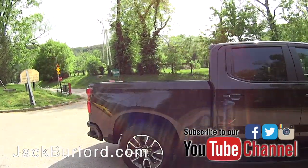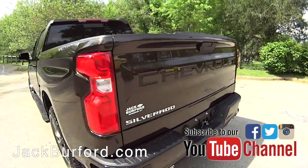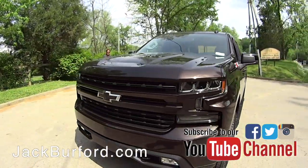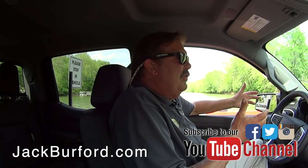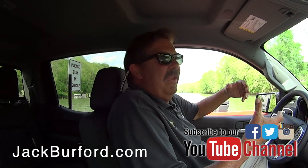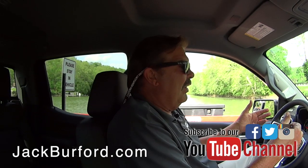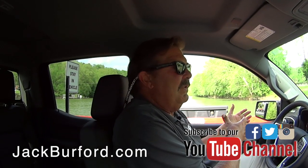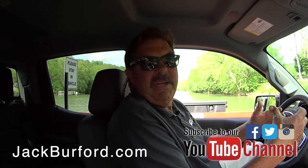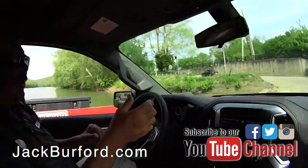GM has had this 5.3, but they've tweaked it over the years. Like in 2007 when the Silverado came out, it was like 315 horsepower, and it came out with a thing called active fuel management. Now this truck is 355 horsepower, and it has a thing called dynamic fuel management. Active fuel management from '07 up until 2018 would shut four cylinders down when it wasn't needed. This particular truck can go down to two cylinders — there are like 17 different combinations of cylinders working and not working. That's pretty impressive.